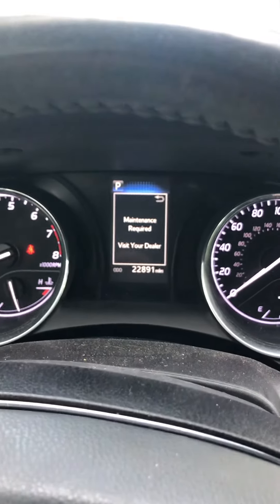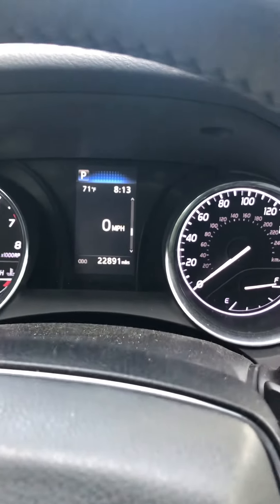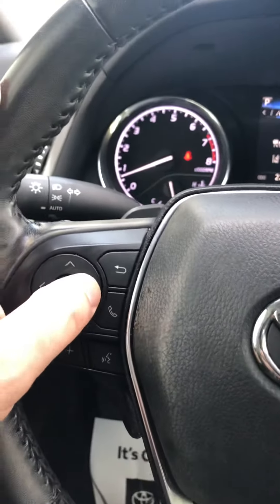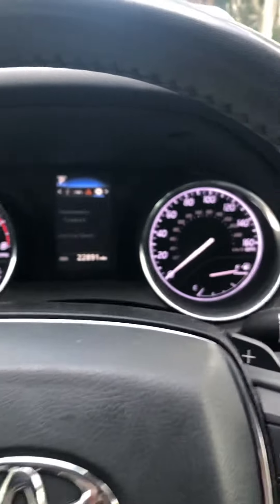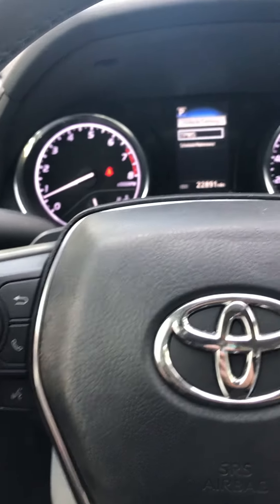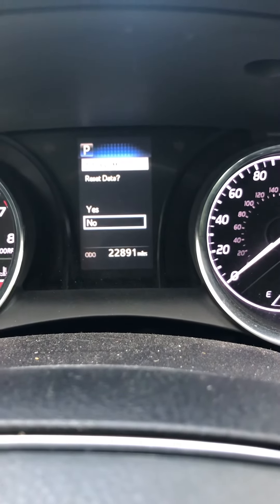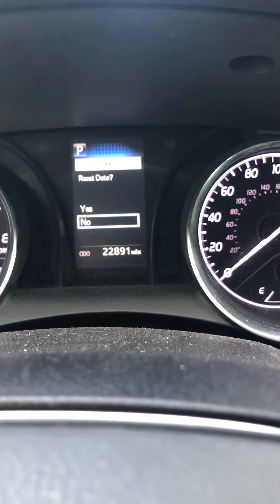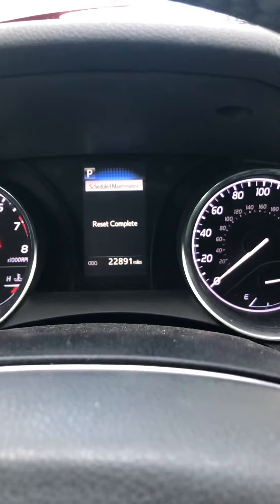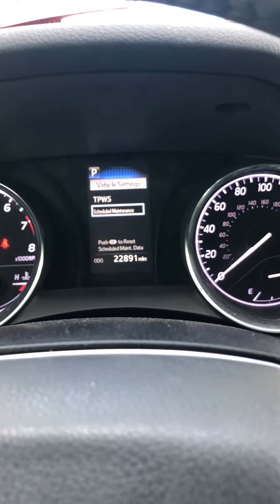We're going to go ahead and reset this light before we complete the service. Use the arrow buttons on the left side of the dash, go to the tool sign, and hit and hold OK for a second. Then go down to Scheduled Maintenance and reset the data using these buttons here - just hitting left, right, up, and down. Nothing you can't handle if you're doing the maintenance yourself.